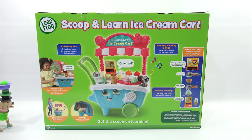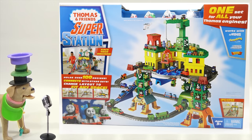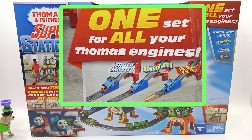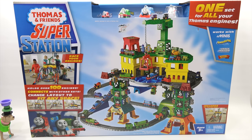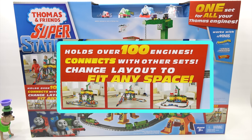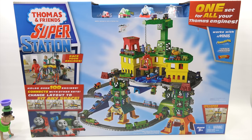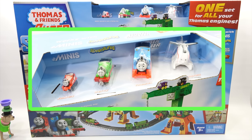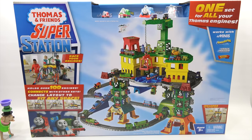Our final nominee is Thomas and Friends Superstation from Mattel. Thomas and Friends Superstation — that is a super-sized station. The cool thing is one set for all your Thomas engines. Holds over 100 engines and connects with other sets. Change layout to fit any space. Ages three plus — although if you're 100, this might be fun too. It works with the mini set, the adventure set, the trackmasters, and the wooden railways. Included in this set are one of each from those different examples.